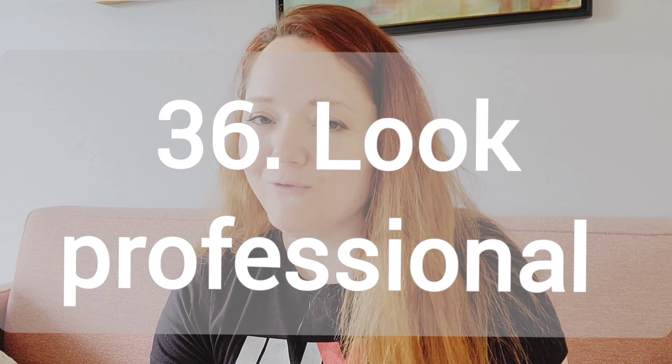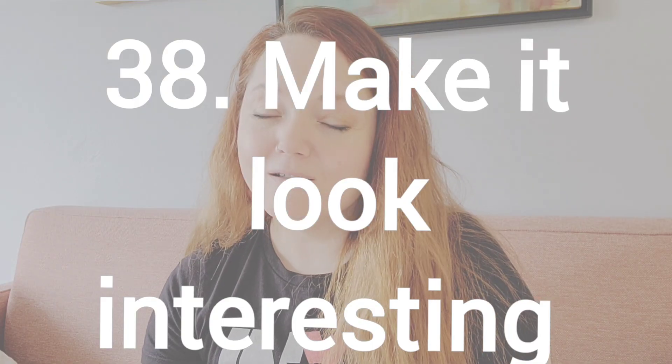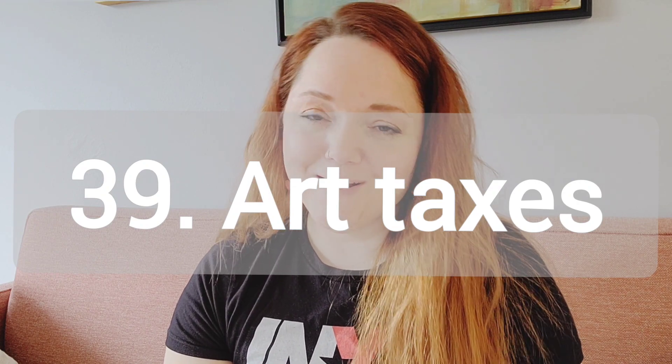Number 36, how to make your art look more professional. Number 37, how to fix bad art. Number 38, how to make your art look more interesting. And I'll be doing a video on this in a few weeks. Number 39, how to do your art taxes. I'll also be doing this one in a couple weeks.